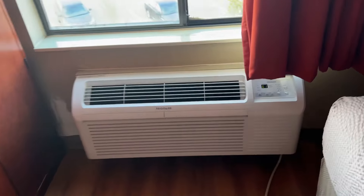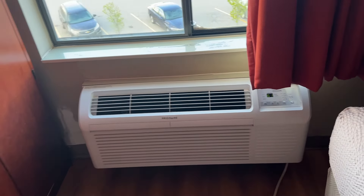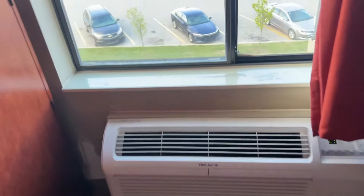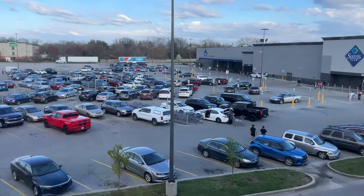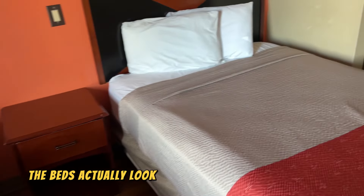First things first, I feel the AC blasting. They must have known I was coming because I love to have the AC on 60 or 61 — I love being cold in my room so I can cuddle up and wrap up like a tamale. We're right outside of a Sam's Club. Look at all this traffic. On first glance, the beds actually look okay.